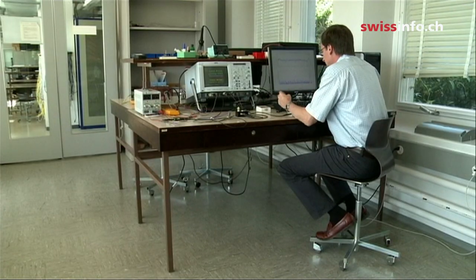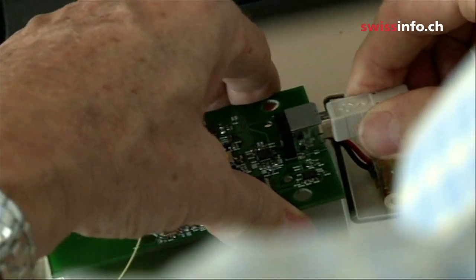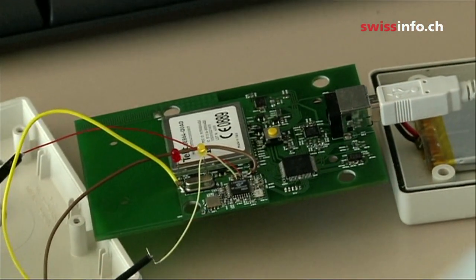The electronic components used for the system have to be quite sturdy in order to survive the tough conditions inside the cow. It's not exactly like a cell phone you keep in your pocket.